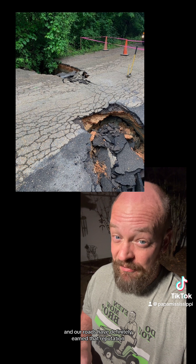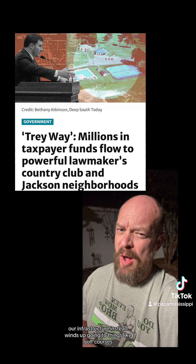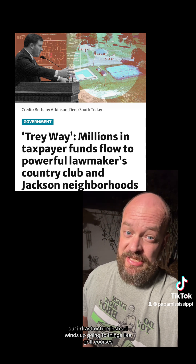Mississippi gets called out a lot for our potholes, and our roads have definitely earned that reputation. At least once a week I forget to swerve to miss a pothole and my soul leaves my body. A lot of this is self-inflicted because a lot of the money that could be going towards our roads and infrastructure instead winds up going to things like golf courses.